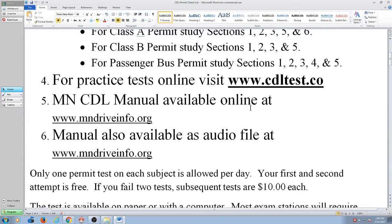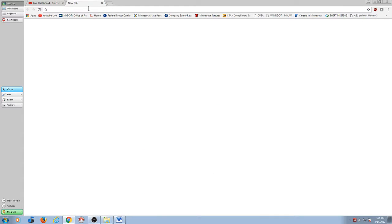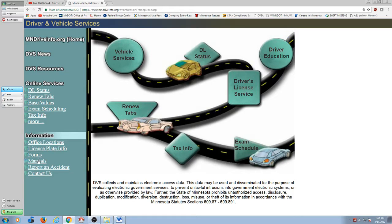You can get it on a mobile device, but easily get it at home on the internet. Now one of the things that I like about studying the manual that way is that you can easily search things in the manual.